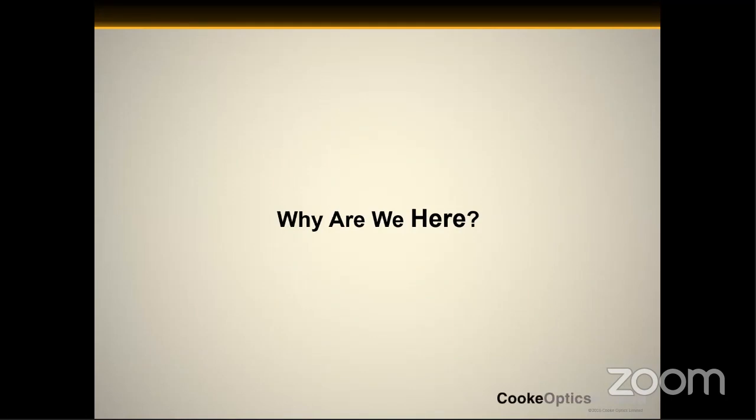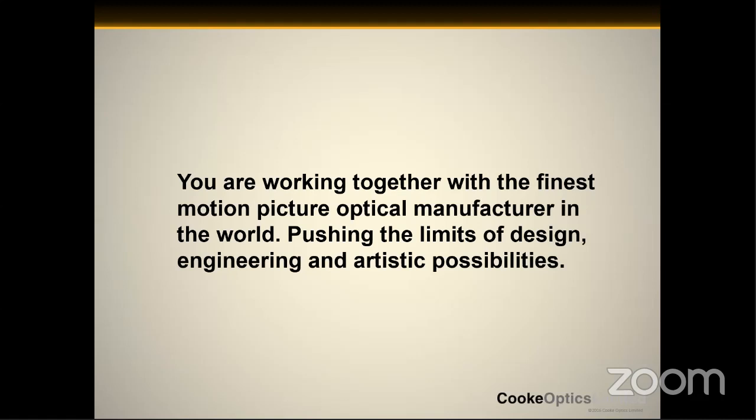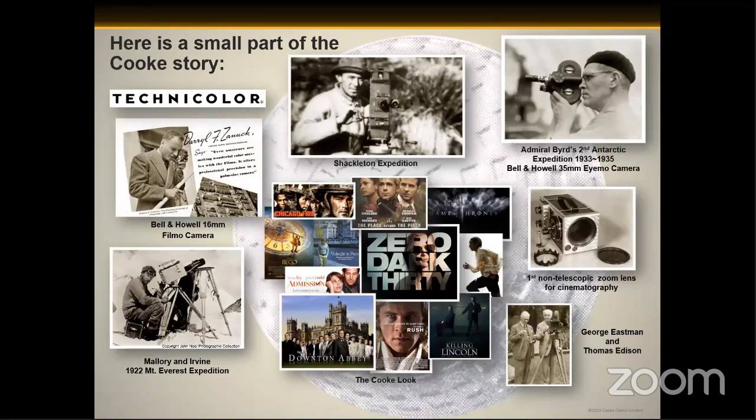The question that we've been asking a lot recently is why are we here? And this is a more existential question, but specifically, why are we here today? We're here to tell a story. It's how we choose to tell this story that makes us artists. And you guys are all working together with the finest motion picture optical manufacturers in the world. Together, we're both pushing the possibilities of design and engineering — all so you can tell your very best story. This is just a small part of our story of Cook Optics.